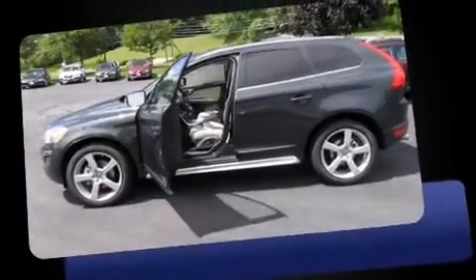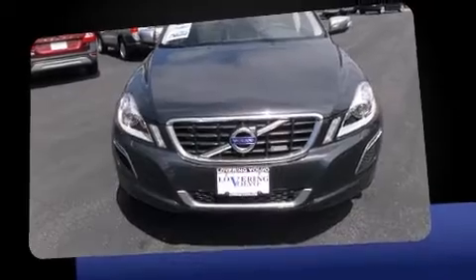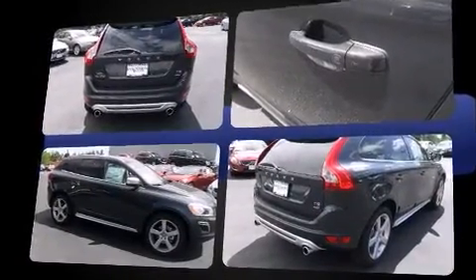Come test drive this 2012 Volvo XC60. Under the hood, you'll find a six-cylinder engine with more than 300 horsepower, providing a smooth and predictable driving experience. Well-tuned suspension and stability control deliver a spirited yet composed ride and drive.